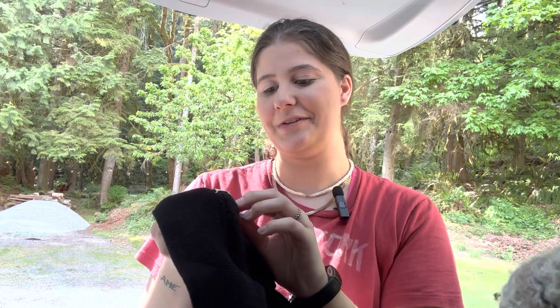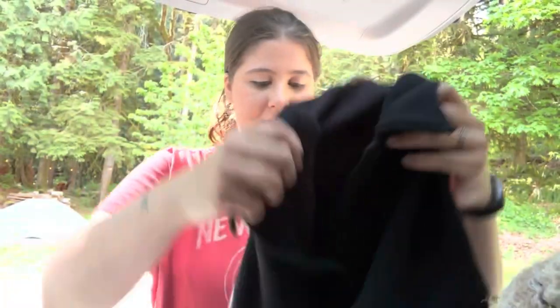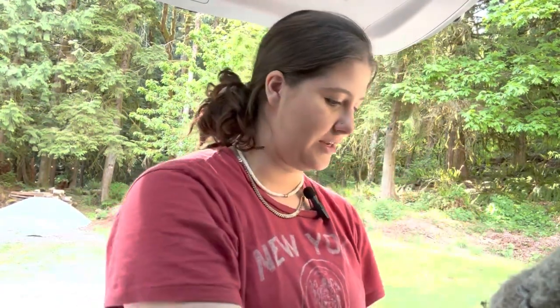Here's another J.Crew sweater. This one is so cute — it says small. This is a wool blend, and it is a little cardigan. I just thought this was so adorable, I couldn't pass it up. Maybe I should have left some of this stuff behind, but I just couldn't.